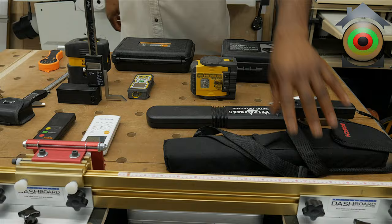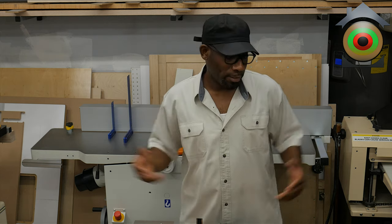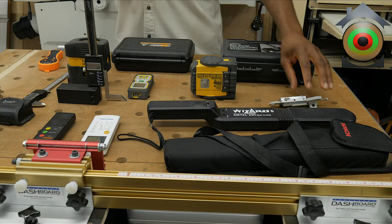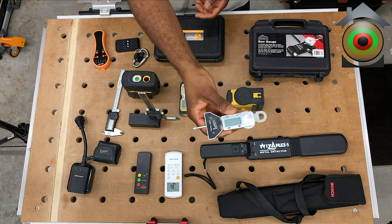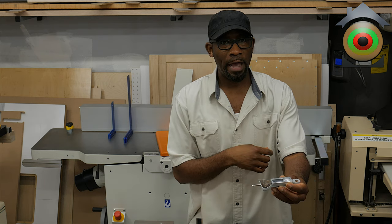Some of this stuff you've seen before — I've actually done reviews on some of them. But I like including them in this video because they're all my digital-related tools; everything I use either runs on a battery and functions like a DRO or gives me some important information to complete a task. You've seen the Wood Wizard before — that's for finding metal in wood. This iGaging depth gauge is a digital readout, very accurate — you can find the depth of holes.